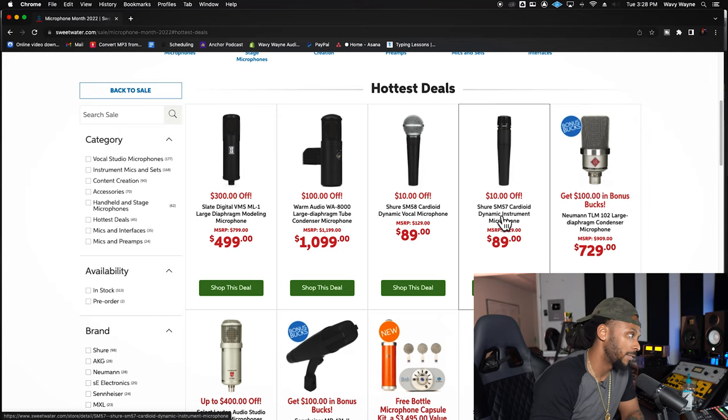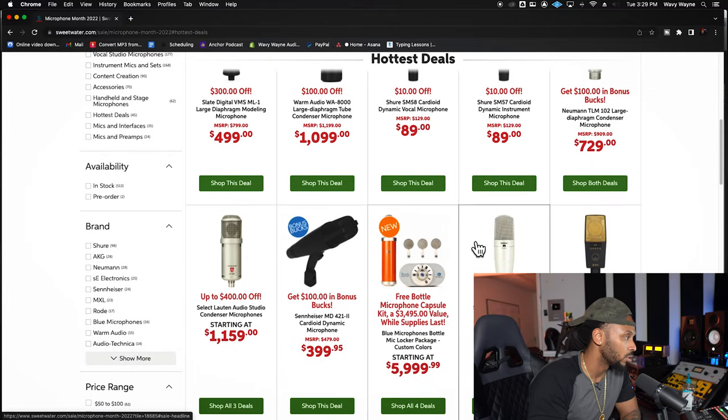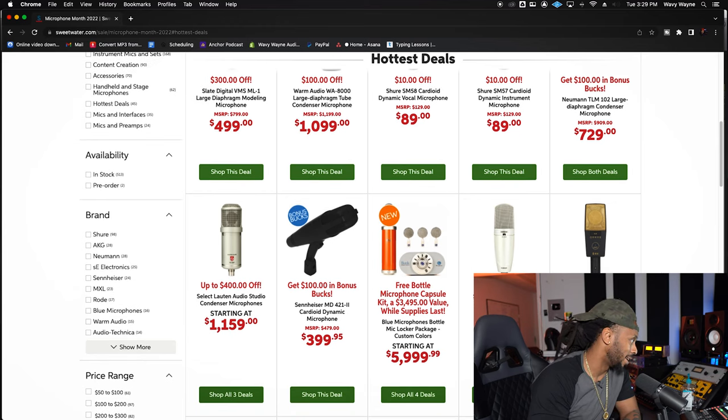If you don't already have a few SM57s, they're $10 off. And of course the SM58 is $10 off. Those are kind of staples — little small discounts. But I'm looking for some major heavy hitters.